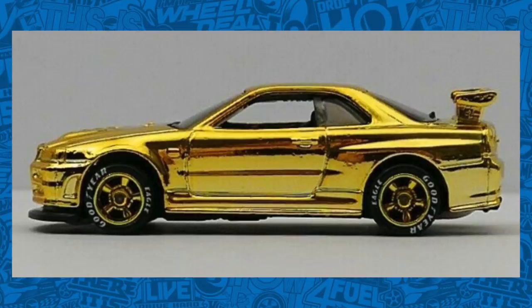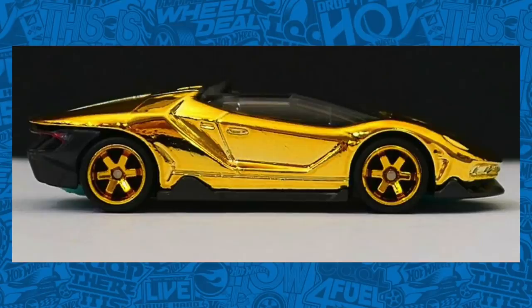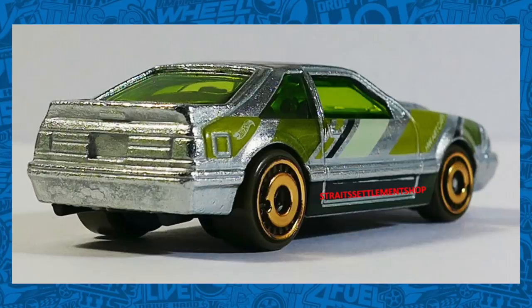I'm not 100% sure if this is going to go into a premium set or come as a mainline type set with plastic wheels. And next up, me being such an exotic car fan, check this one out. It's the Lamborghini Centenario Roadster in the same gold chrome. I think this looks absolutely fantastic and I'm super excited to find this one. This one does have a different wheel and tire combination, but again, we're not 100% sure if it's going to come with real riders or go as a mainline set.